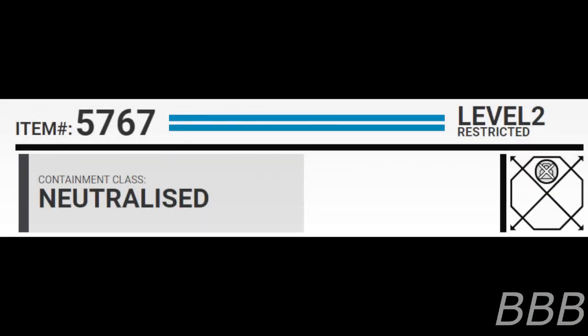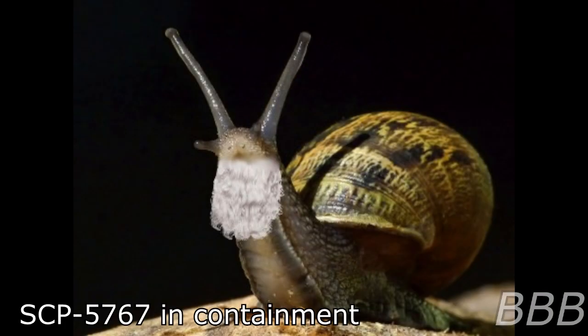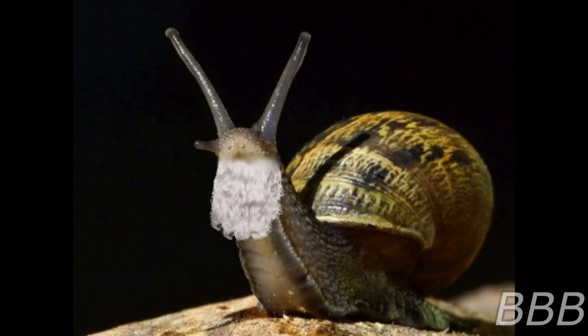Item number SCP-5767. Security level 2. Containment class: Neutralized. Special continuing procedures: The remains of SCP-5767's shell and terrarium are to be kept in a secure item locker in sector 4 of site 52. SCP-5767's shell must be kept in a small clear plastic case that is airtight to prevent natural atmospheric degradation.